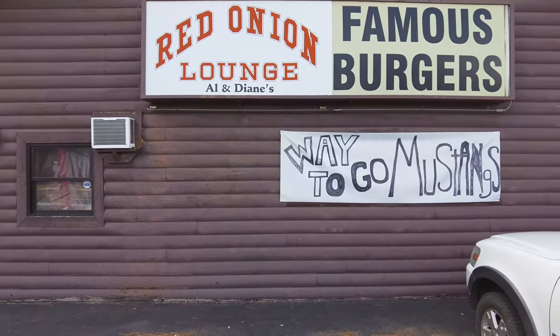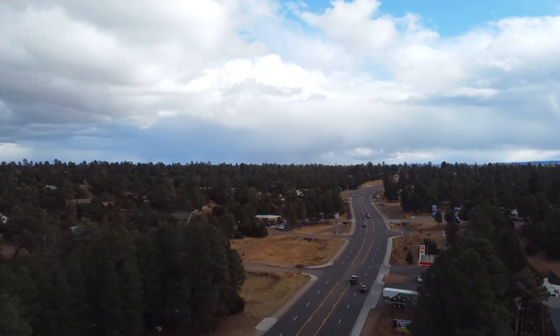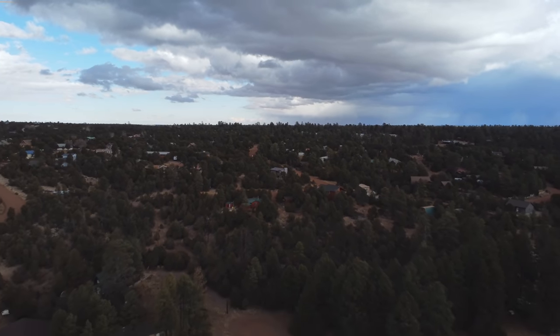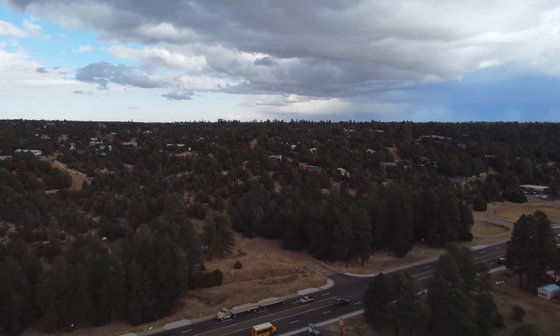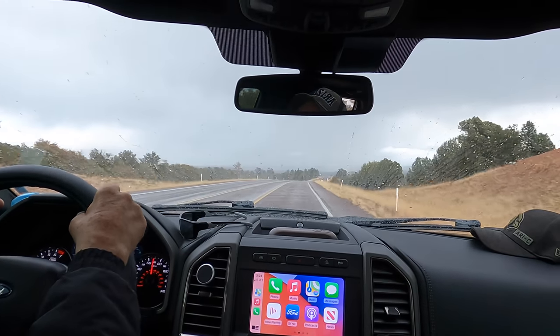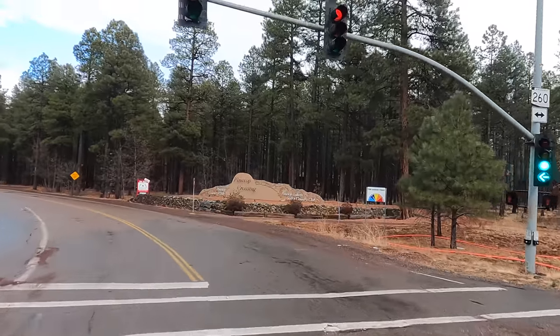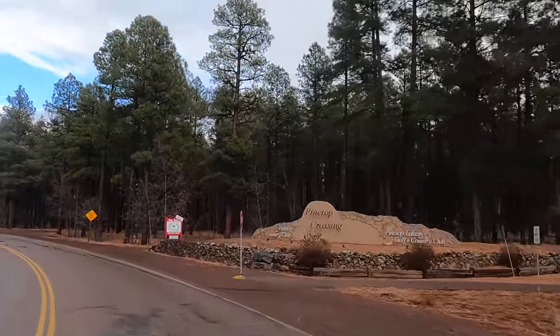Once you get to the other side of the rim, you come into Heber-Overgaard. Right here, the Red Onion Restaurant is a really good place to stop and get a burger or a beer, if that's what you're in the mood for, as we continue to push into Pinetop-Lakeside, which is actually a really cool place year-round.